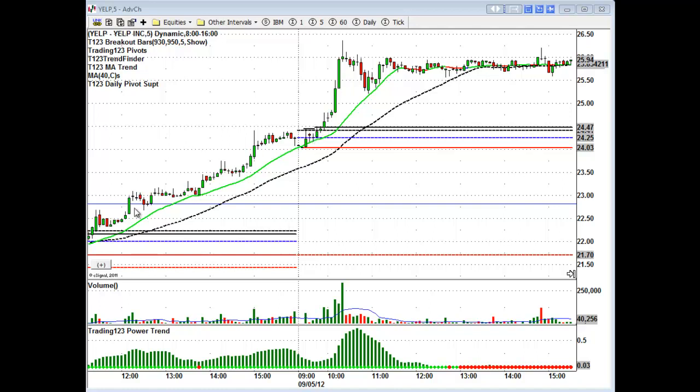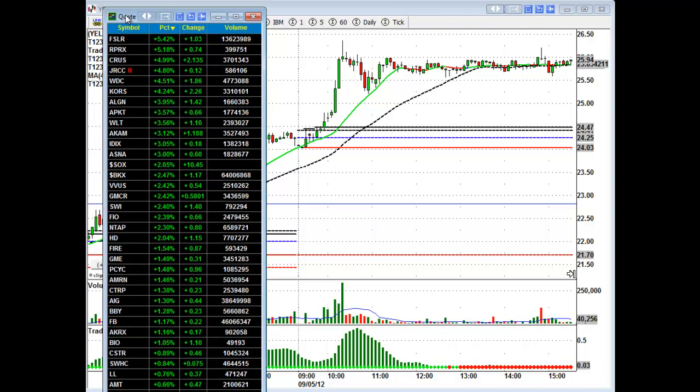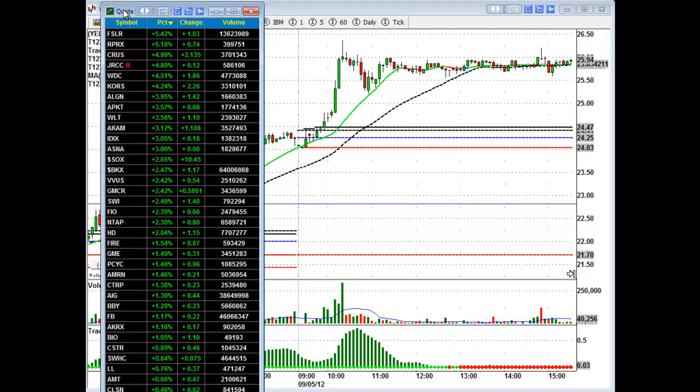Even if you didn't catch that move the previous day, you bring up the stock in your watch list — sorted by percentage change in volume. The stocks at the top of the list, the first five to ten, are what I have an eye on for longs, and the ones at the bottom in the red zone are shorts. You monitor these each and every day and you get breakout plays like you see here on Yelp.